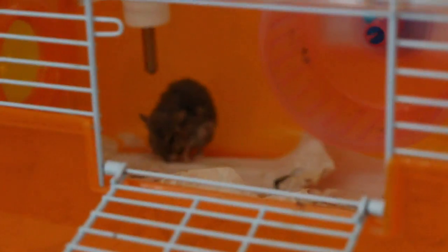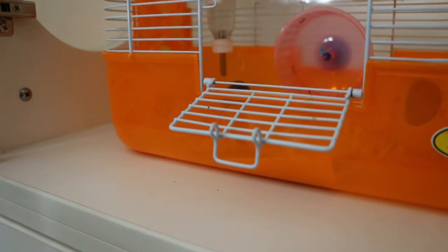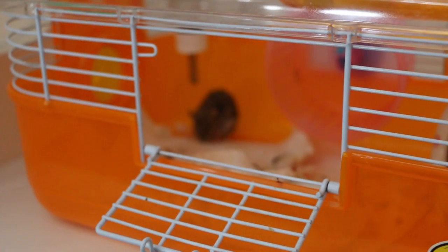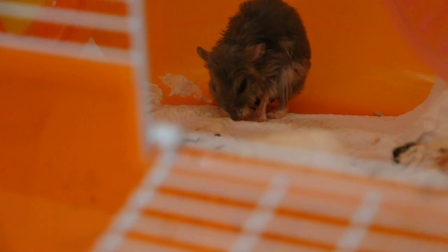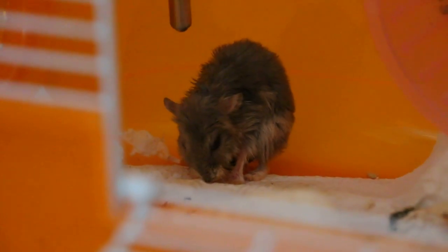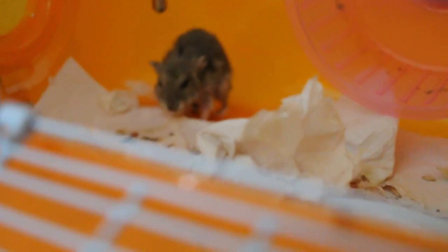Let's see what he's doing at 10am. Is he sleeping? Normally they rest during the daytime. Let's check the stools — there are some droppings, which is a good sign.